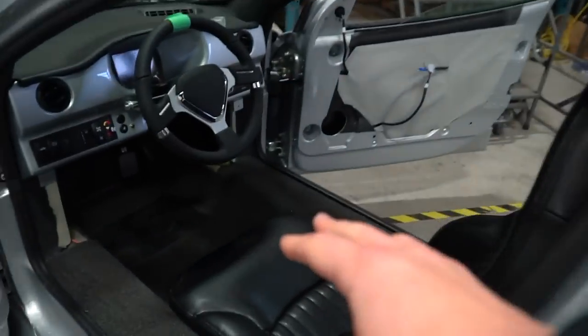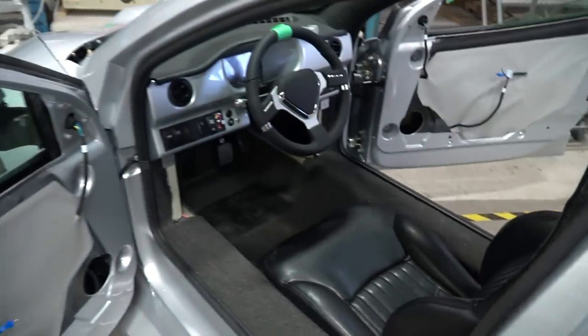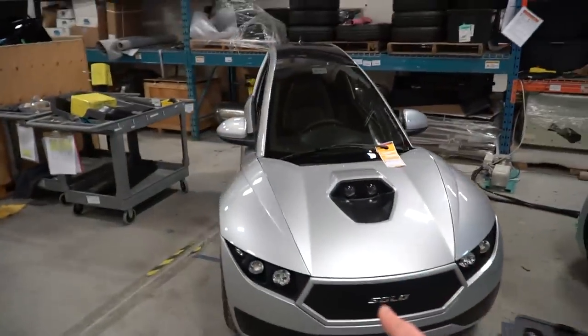Over here it's just about done — they're doing some work on the door panels. This one also has the steering wheel and seat in. It's about 90% done at this point, and eventually it'll look like this — complete.